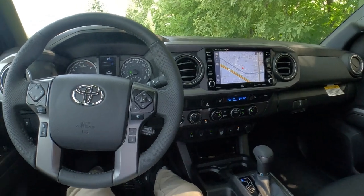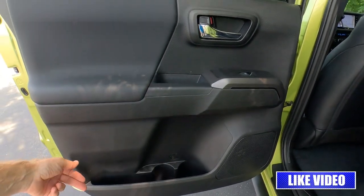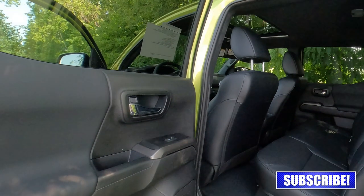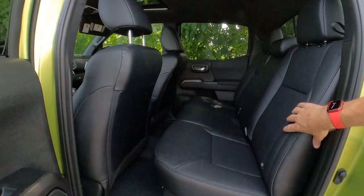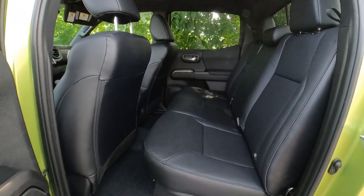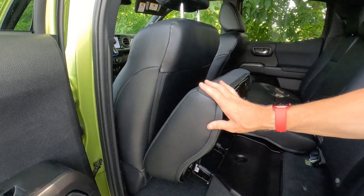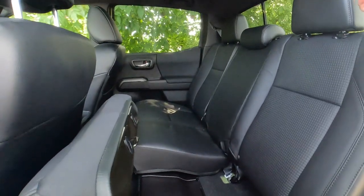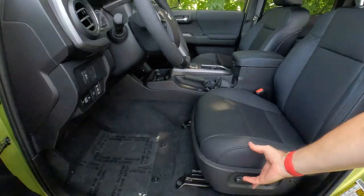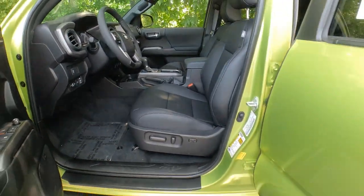The Sport edition really hits all the sweet spots — if I were getting a Tacoma, the Sport would probably be my first choice. Moving to the rear, the back door is essentially identical to the front, with speakers, bottle holders, and power windows with privacy tint. One complaint: if the driver's seat is pushed back, there's not much room behind it. Folding the rear seats down is also cumbersome — you have to move the front seat forward far enough, and the headrest also needs to come out, making it a two-handed operation.